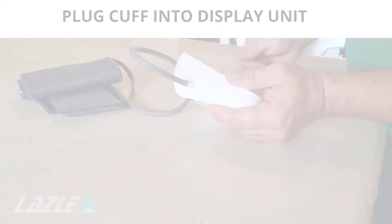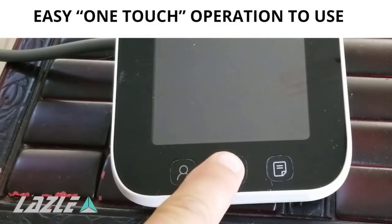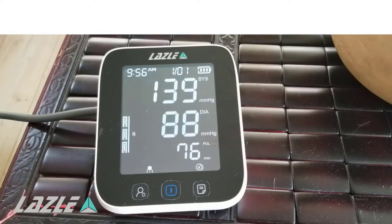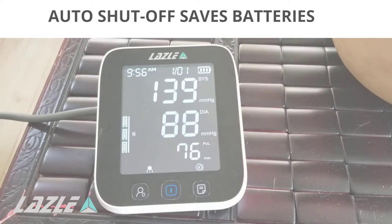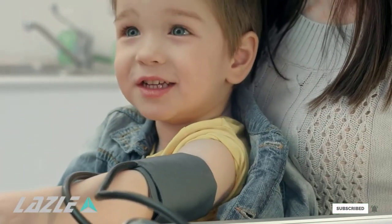We were worried at first that this blood pressure monitor would be difficult to use. The LED screen is full of information, but it's much simpler than you'd think. The three numbers, from largest to smallest, show your systolic blood pressure, diastolic blood pressure, and heart rate. You can store up to 200 readings and store two users. You can just put it around your arm, turn it on, and find out your blood pressure.